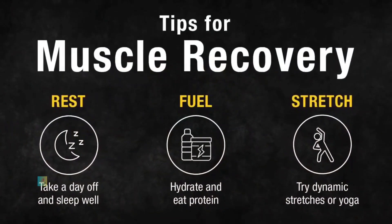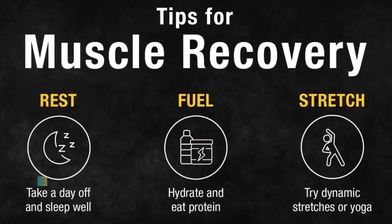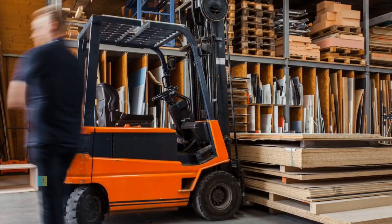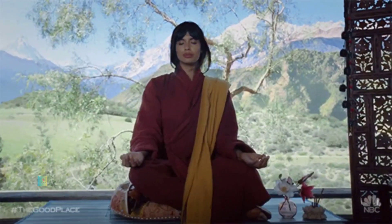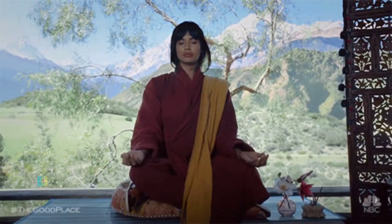Rest and recovery are equally important. Allow at least one day of complete rest or low-intensity activities to facilitate muscle recovery. Adequate sleep, proper nutrition, and hydration are integral parts of a successful fitness journey.